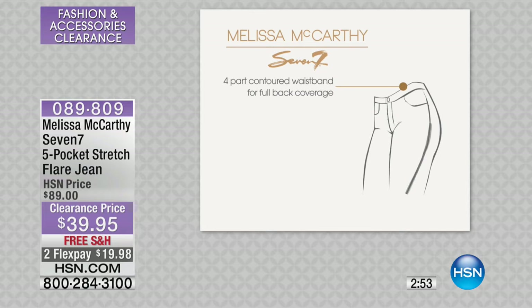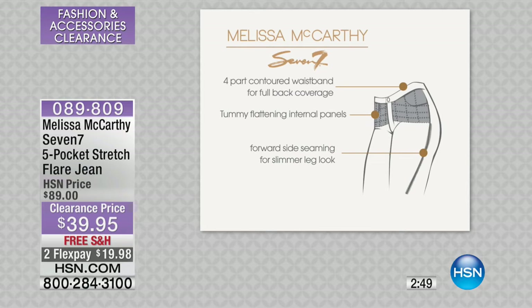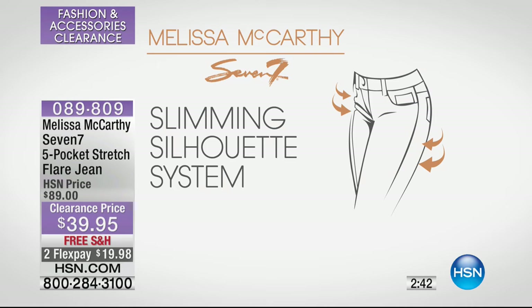Here it is — it's a slimming silhouette system. There's a four-part contoured waistband. Inside, there's a tummy flattering insert panel — really important. So you get stretch, you get a slimming feel that you want, but it's never grabbing and never digging in anywhere in inappropriate ways.